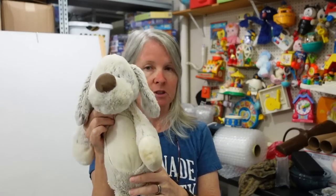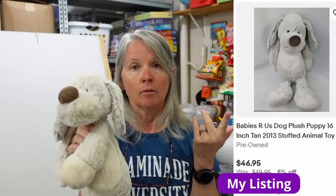This is Babies R Us — and in my video that just went out last night I showed a rabbit that looked very similar to this that sold instantly. You can't find Babies R Us too much unless you're online, so this will hopefully be the same thing and sell very quickly because somebody's going to search for a Babies R Us dog plush.